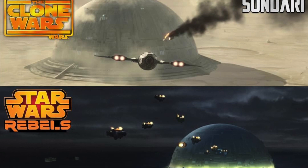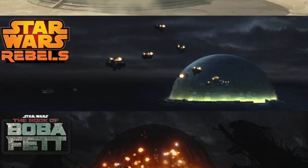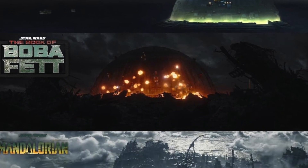Then Bo-Katan drops Sundari, which is the city featured in the Clone Wars that Satine was leading, and that we ultimately saw blow up in the Book of Boba Fett.